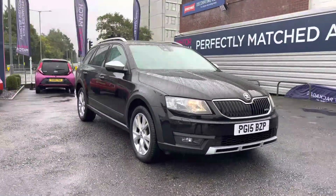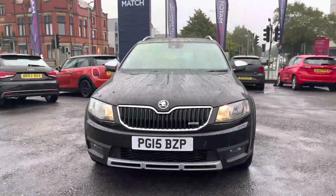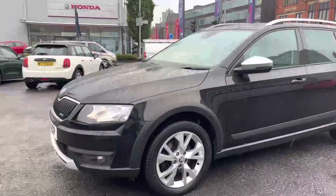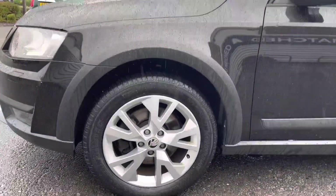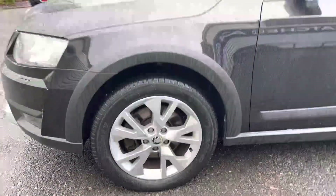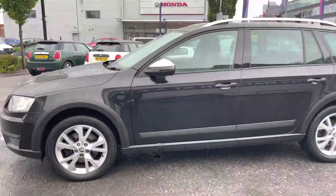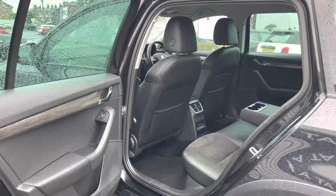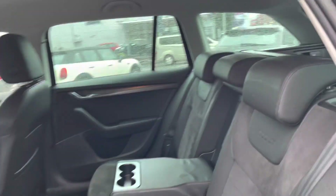Now let's take a look around the vehicle, starting at the front. You do have your halogen headlights with the daytime running lights there, and the Scout badging on the front grille. Moving around to the side, you have your 17 inch alloy wheels, your indicator integrated into the contrasting silver door mirrors, and the rear roof rails up top so you can add things like a roof box to increase your storage.